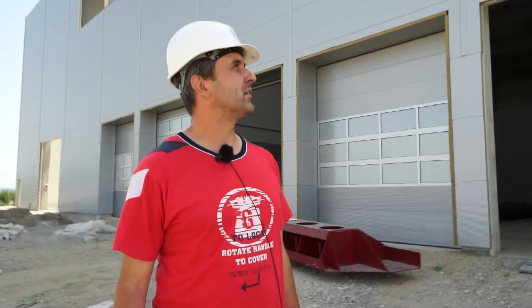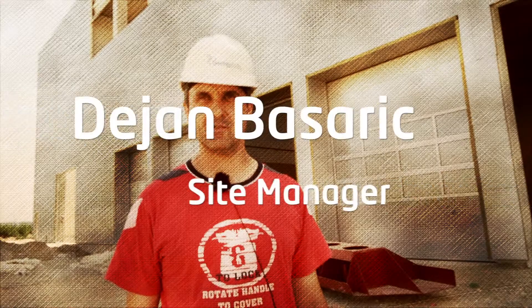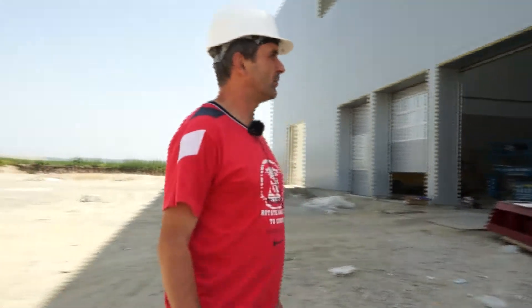We are in a rendering plant in India. The plant is still in a construction phase. Now we are at the back side of the plant, at the back side of the building.